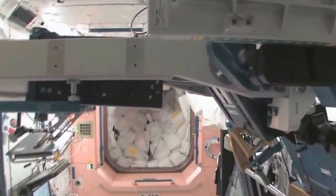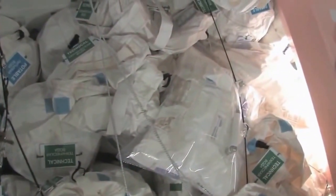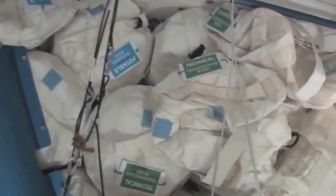Now we're going back into one of the first modules, Node 1, also called Unity. This is our wall of water down here. We have different kinds of water in these Contingency Water Containers, CWCs — water you can drink and water you can use for other things, like flush water or generating oxygen.